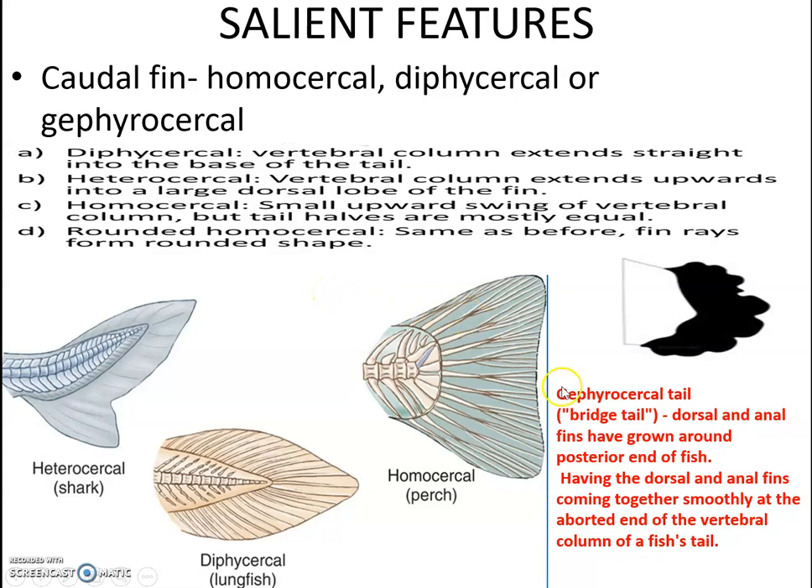The gephyrocercal tail, also called the bridge tail, is one where the dorsal and anal fins grow around the posterior end of the fish, meeting smoothly at the abbreviated end of the vertebral column. Among bony fishes, homocercal, diphycercal, and gephyrocercal caudal fins can all be seen.